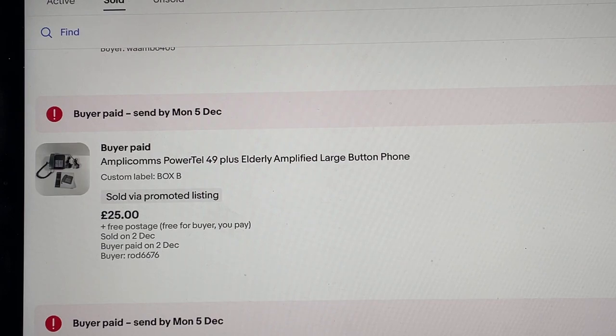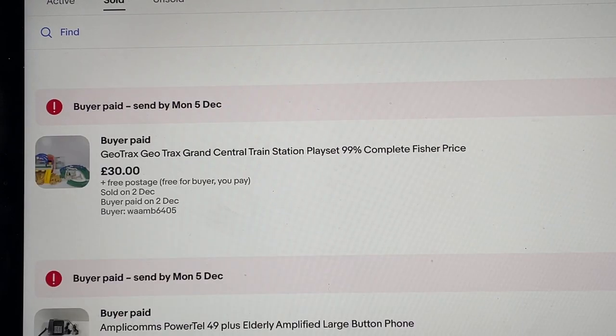These Amplicons phones sell really really fast, so keep an eye out for that brand — I only learned about it about a month ago. A bunch of Geo Tracks — I paid 10 pounds for a massive stack. I've sold off trains for 30 pounds, about three of those; sold off separate tracks for 15 pounds; and this one now for 30 pounds, with loads more left to go. A great little bundle — I'm really pleased with that pickup.